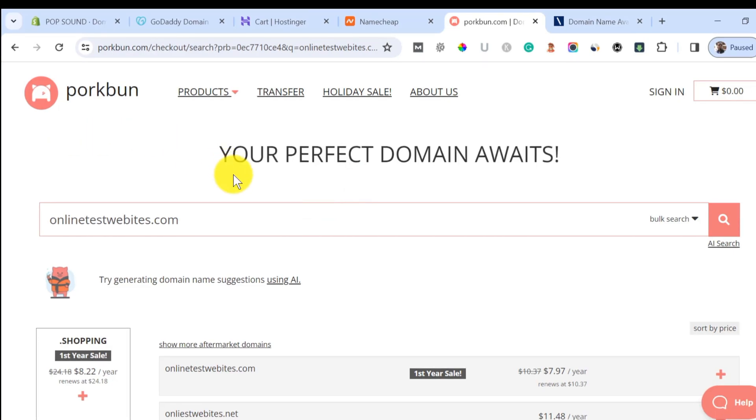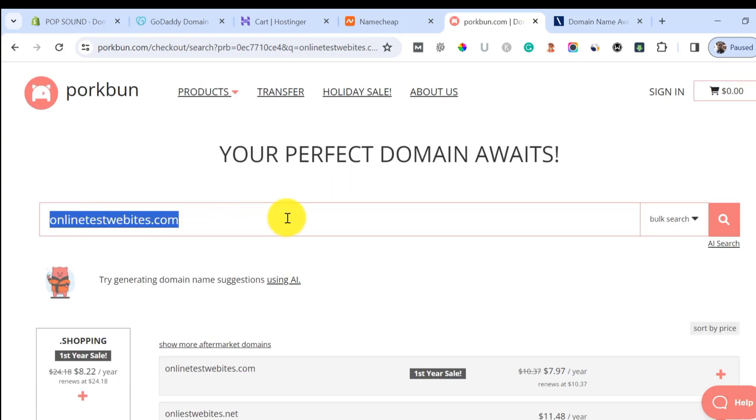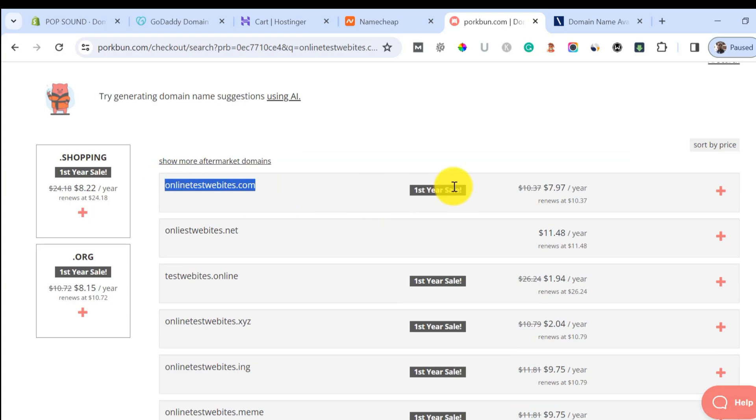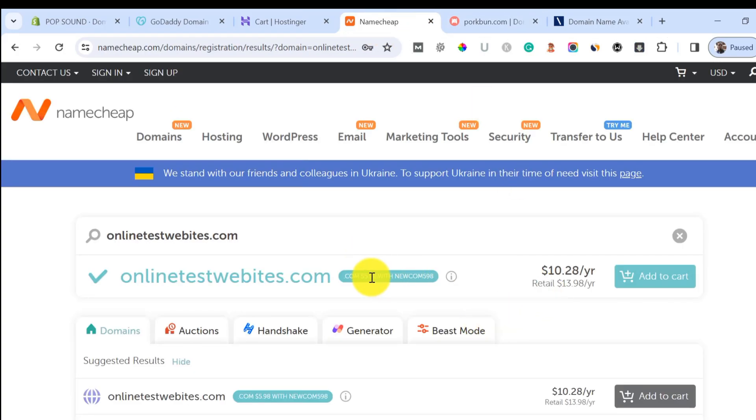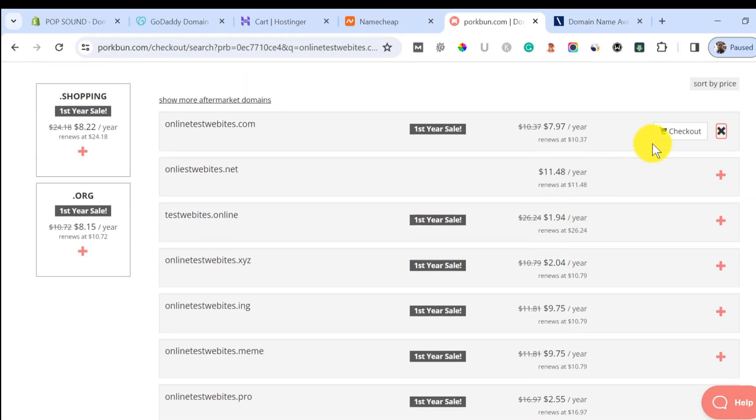The next one I want to recommend is called Porkbun. This particular domain registrar — I host five to six of my websites with them because it helps me save a lot of money. Checking onlinetestwebsite.com, this domain name is totally available. For the first year we are going to be paying $7.79, which is higher than Namecheap's $5.94, but the second year we are going to be paying $10.37, which is where we save a lot of money.